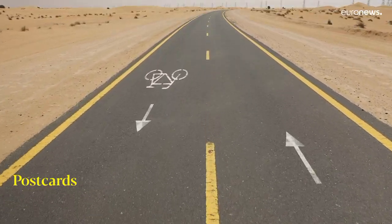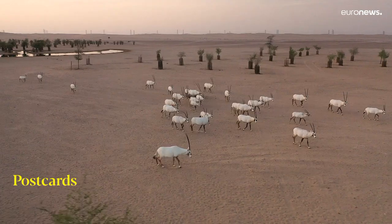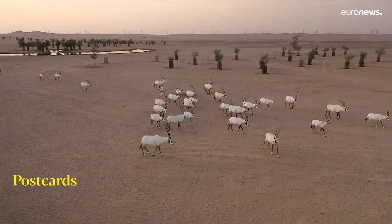It's through the desert, it's very scenic. You can see the dunes, see the oryx, and just go out there and have safe fun.